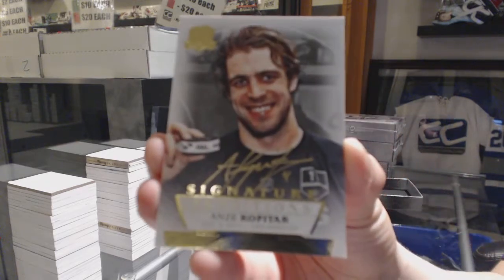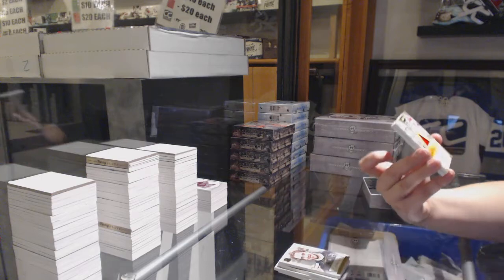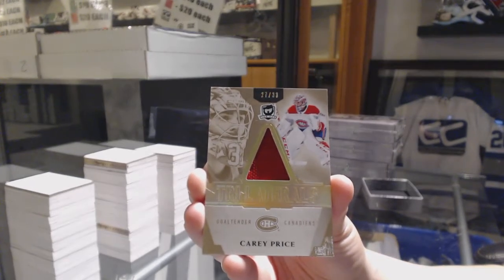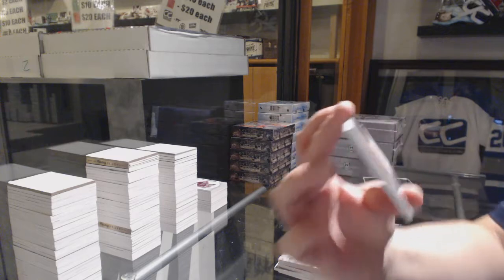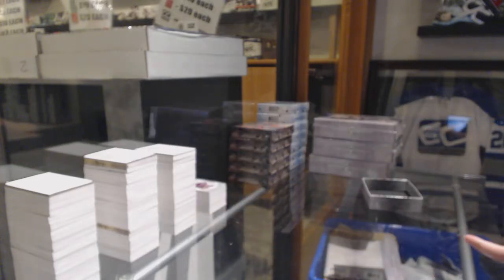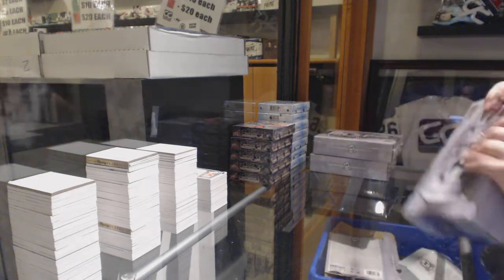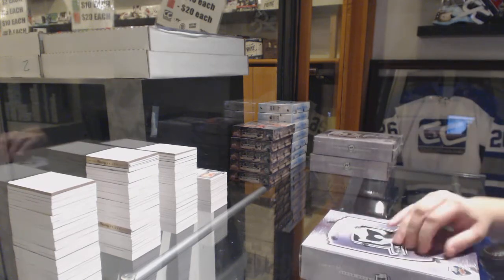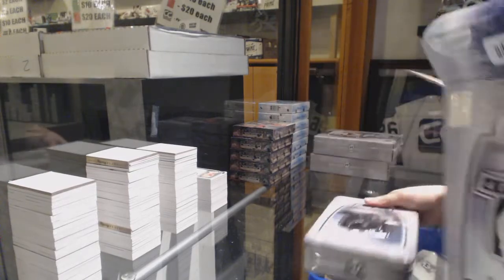Signature renditions for the LA Kings, Anze Kopitar. A trilaterals jersey number 33, Carey Price for the Montreal Canadiens. And class of 2019, Rasmus Dahlin for the Buffalo Sabres — that one will go big.